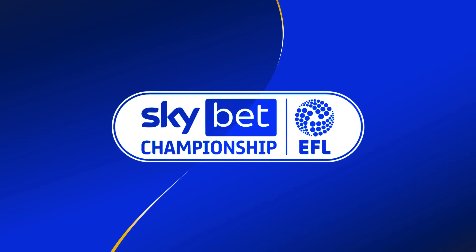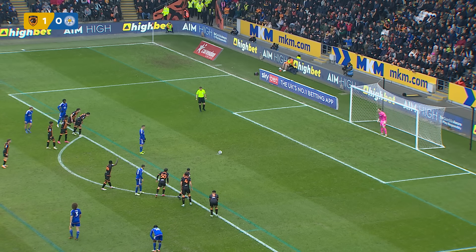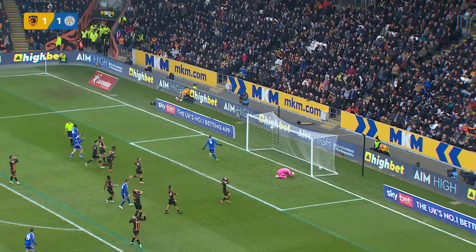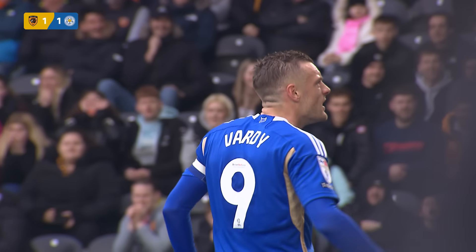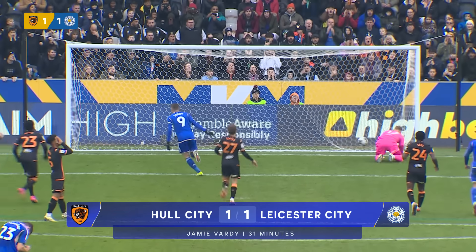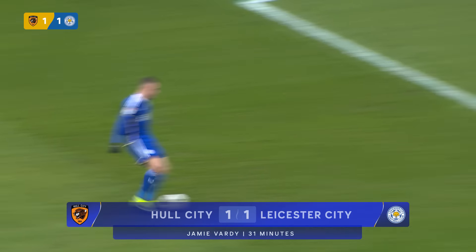But Hull have the lead from 12 yards. A chance for Leicester to equalise that Hull goal — it's Jamie Vardy, and it's into the top corner via a touch from Alsop. He'll enjoy the celebrations, he'll enjoy the fact that Leicester are level, and it's seven goals in his last eight games for Jamie Vardy. Always the man that Leicester turn to when they are in need of a goal, and they needed one here.